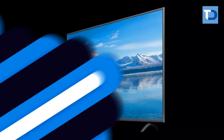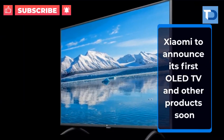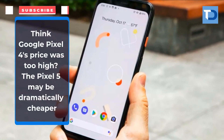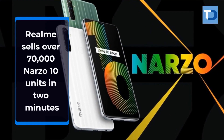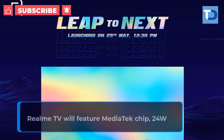Xiaomi to announce its first OLED TV and other products soon. Google Pixel 5 may be dramatically cheaper than the Pixel 4. Realme sells over 70,000 Narzo 10 units in just two minutes.